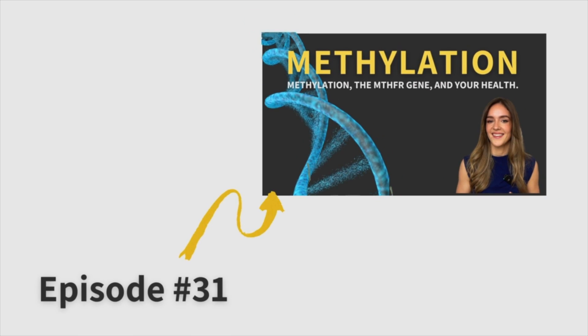Hi everyone, my name is Dr. Robin Lewis. I'm a naturopathic physician practicing here in Vancouver, British Columbia, Canada. Today is part two of my two-part series on methylation. Part one was dedicated to what methylation is, how you test for it, and what it does in the body. Today we're going to go over the treatments.